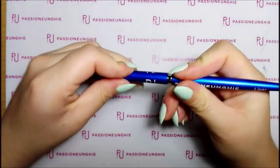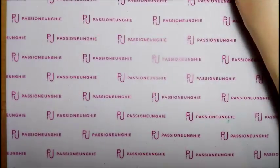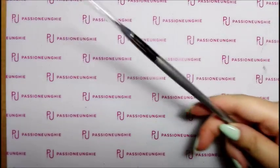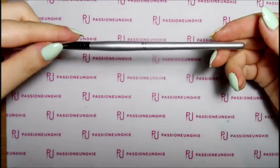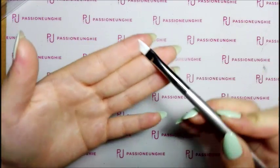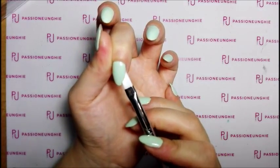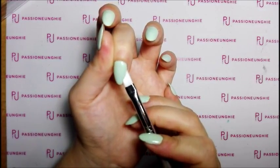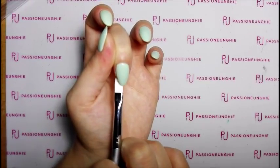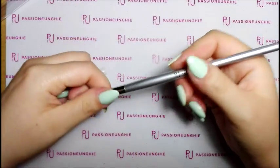Adesso vi dico i prezzi. Vi faccio vedere questi due pennelli. Poi ho preso quest'altro pennello che è una novità, guardate, bellissimo - questo è per fare il French, è angolato. Praticamente lo applicate così, vedete come fa bella lunetta? La stessa cosa dall'altra parte, e alla fine lo definite. Bellissimo, sono curiosa di provarlo.